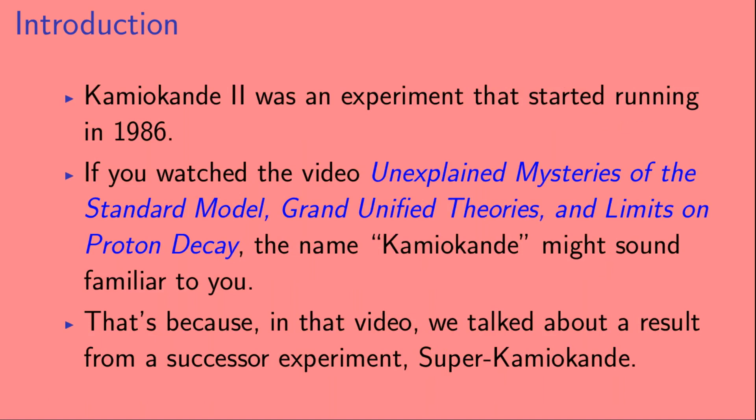Kamiokande 2 was an experiment that started running in 1986. If you watched the video Unexplained Mysteries of the Standard Model, Grand Unified Theories, and Limits on Proton Decay, the name Kamiokande might sound familiar to you. That's because in that video, we talked about a result from a successor experiment, Super Kamiokande.